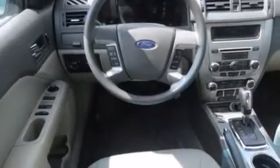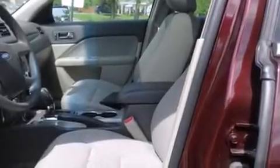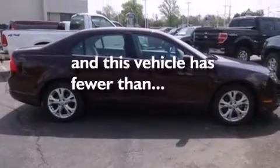Features include traction control and stability control systems, air conditioning, cruise control, side curtain airbags, full power accessories, a rear window defroster, front fog lights, dusk sensing headlights, and speed sensitive wipers. This vehicle has fewer than 16,000 miles on the odometer.